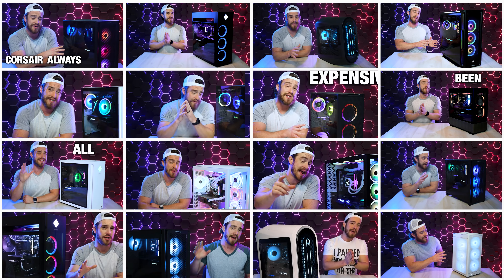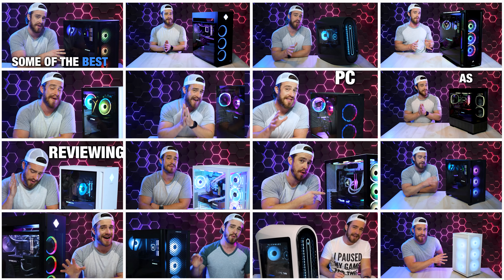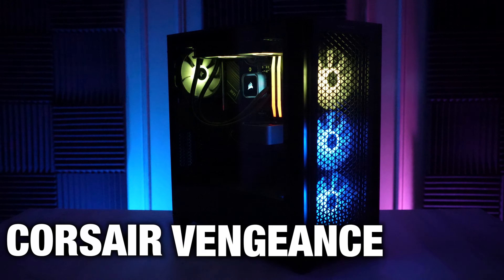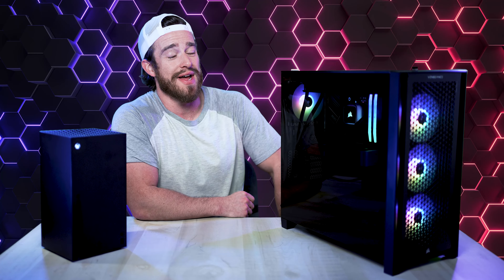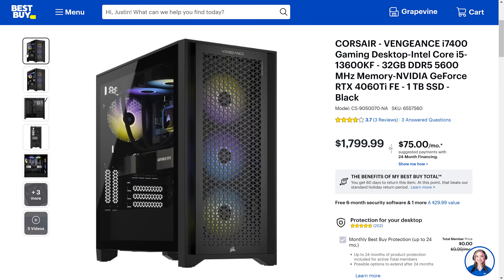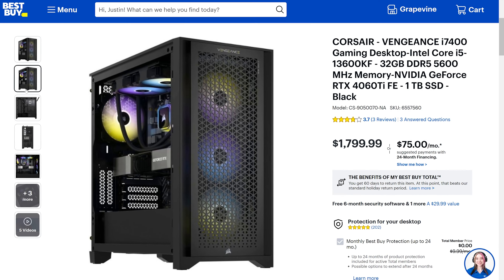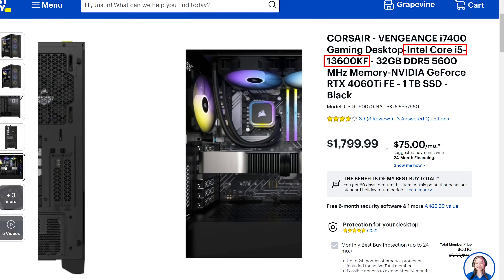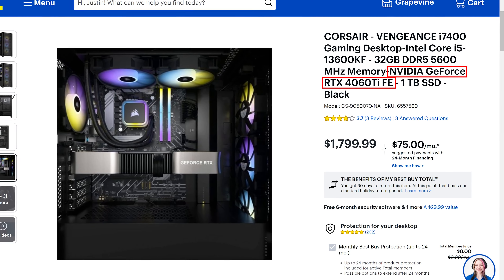If you follow this channel, you already know that I do a lot of gaming PC reviews. And because of affiliate link clicks, I can see how much of each computer is sold. Nearly half of all the sales have been for the Corsair Vengeance i7-400 — it's the winner by a large margin. Most of those sales have been for the top tier $4,000 model, but as of this recording, the one that we've got here is much more affordable — this one with an i5-13600KF CPU and 4060 Ti GPU.